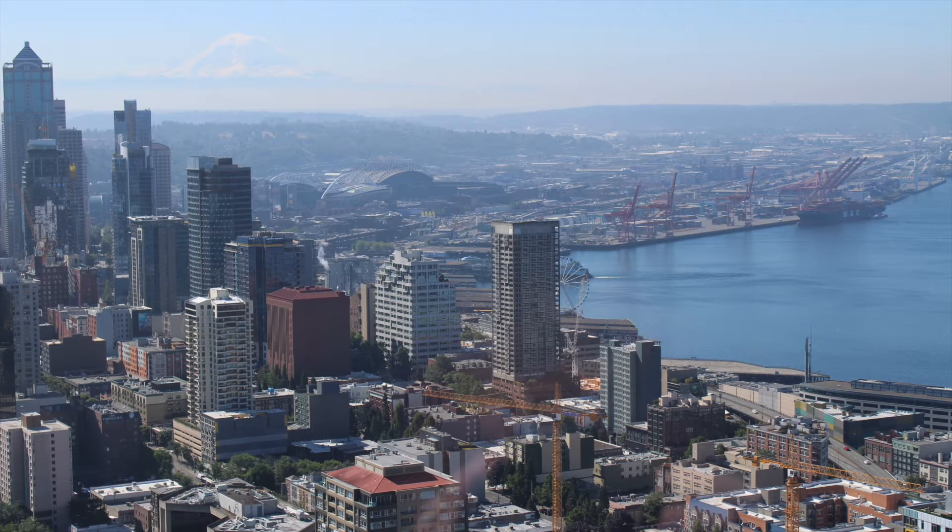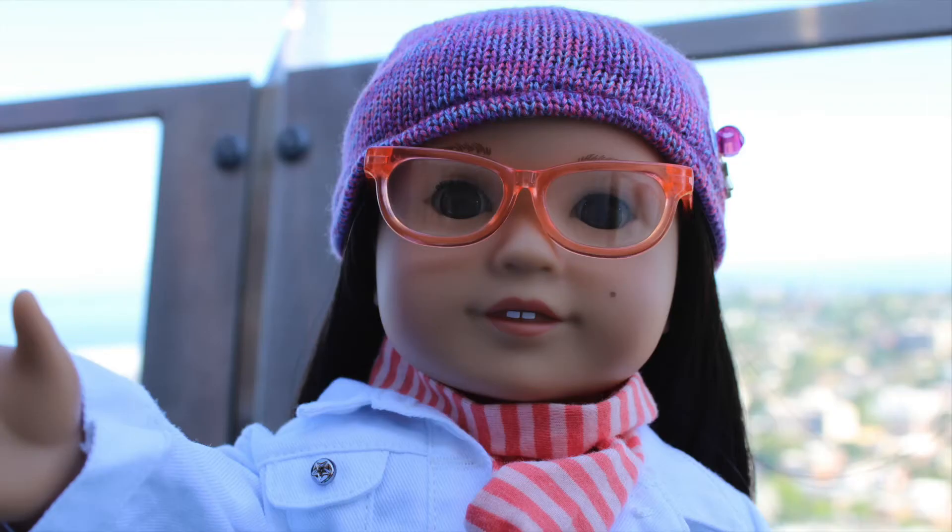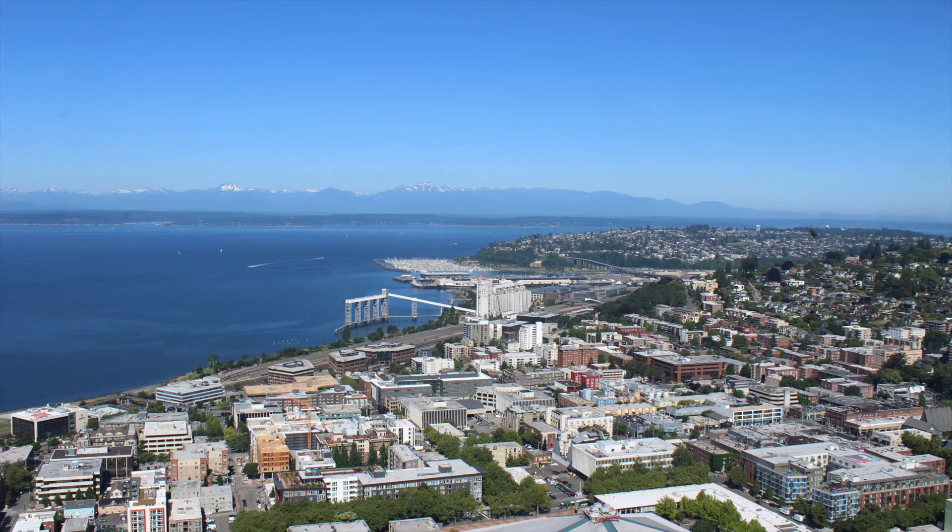The Space Needle was absolutely so beautiful and it was just so awesome seeing that Seattle view from so high up. And here are just a few pictures of me at the Space Needle.